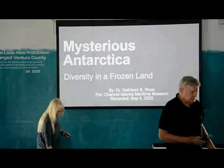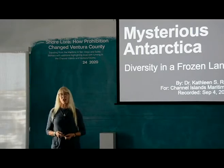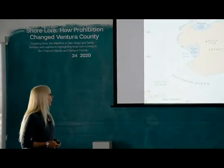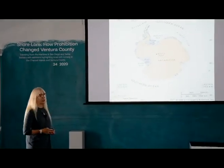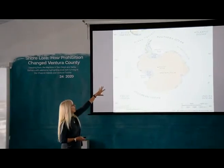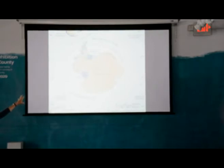Thank you, Jerry. I'm Kathleen Ruse. Welcome and thank you for coming. I'm going to talk about mysterious Antarctica and the biodiversity of this frozen world. Antarctica is surrounded by three different oceans — actually it's all one ocean, the Southern Ocean, made up of the southern Pacific, the Indian Ocean, and the southern Atlantic. You usually get there through South America or from Australia, but you usually have to go through Drake's Passage to get onto the peninsula, and the peninsula is where most people visit.